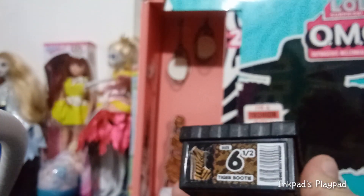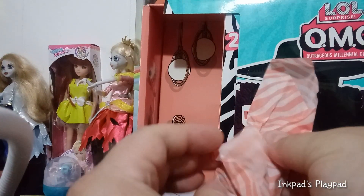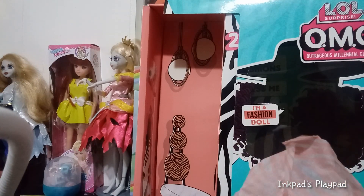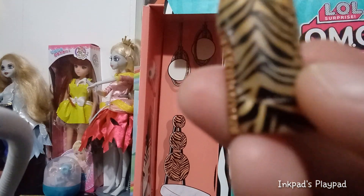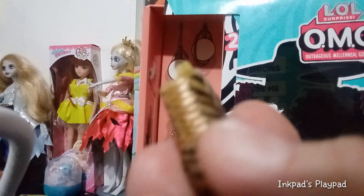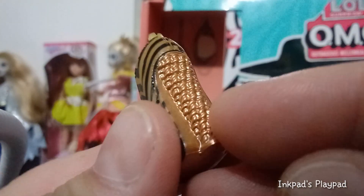Next we have the LOL OMG shoe box, done in black with bronze metallic embedded into it. It says size six and a half, tiger bootie. Here are our shoes. I don't think we've seen this shoe design yet — we may have seen this mold on a different girl, so we'll have to compare in another video. The zebra stripes are done in black, the shoe base is bronze, the heels are bronzy and chain-like, and there's metallic bronze lacing in the front. Pretty cool.